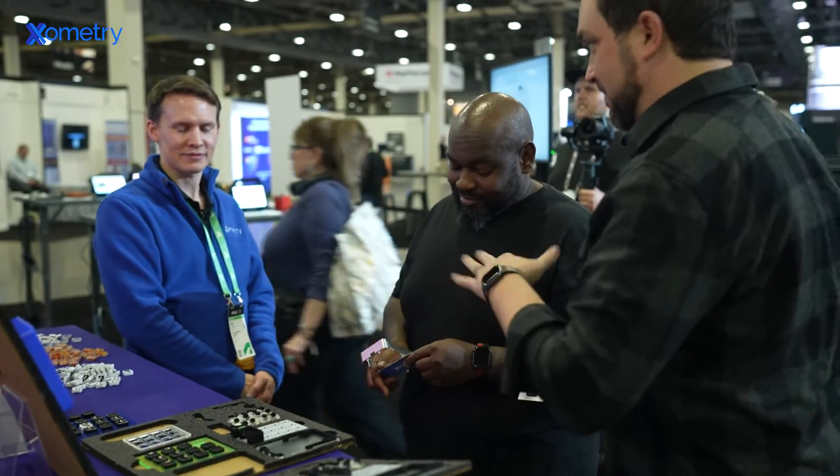They always answer the phone if I've got a problem — I can call Greg and he will answer the phone. We may run into some kind of issue where we made a mistake in a design and it's reflected in the product in a way we didn't expect, but Xometry is always there to catch us and keep everything from falling apart.